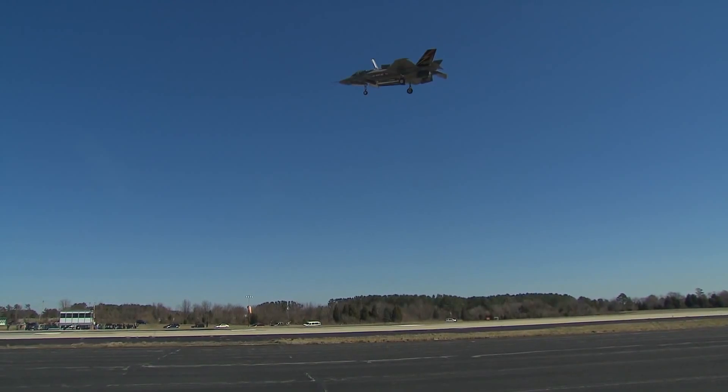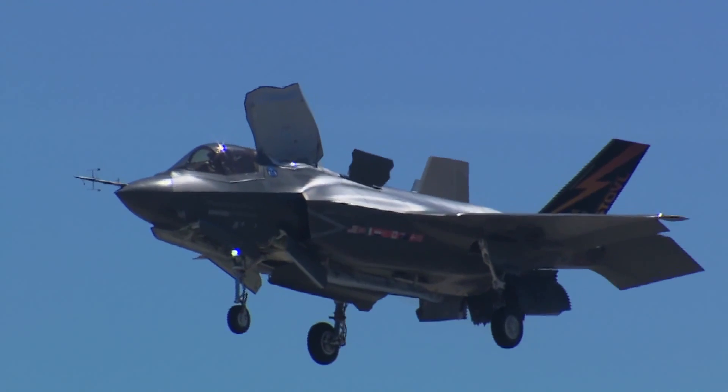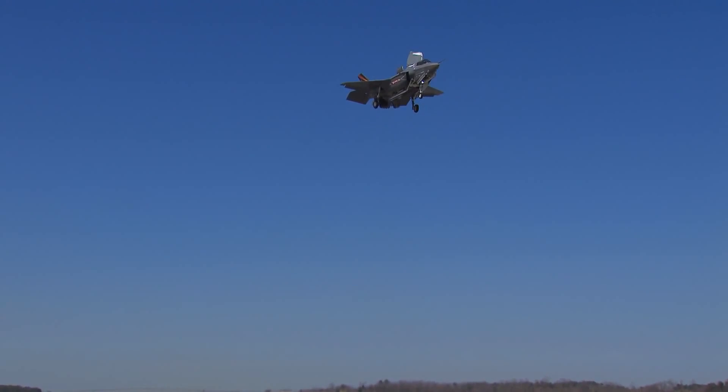In the F-35, the way the pilot controls his height is with his right hand, his stick — the same way at zero knots as he does at 500 knots. Push forward, you go down; pull back, you go up. So it's all consistent learning. The important thing is the pilot, if he just lets go of the stick, the airplane will stay where it is. The Harrier doesn't do that — it requires constant attention to stay there.